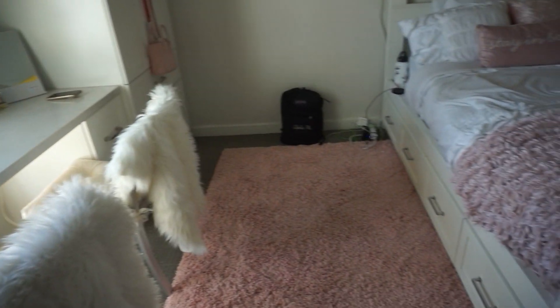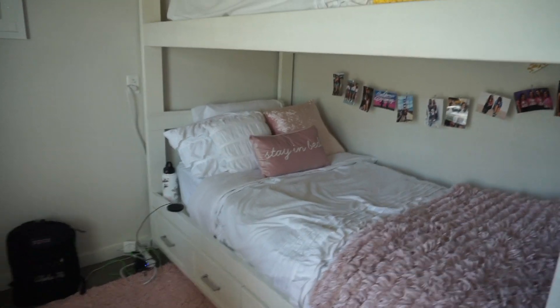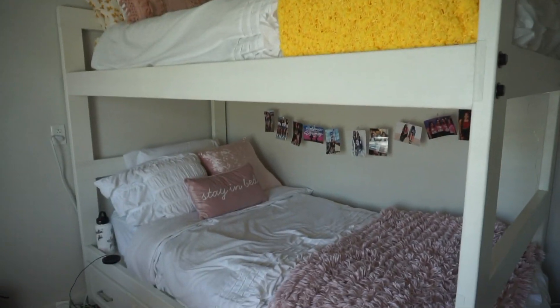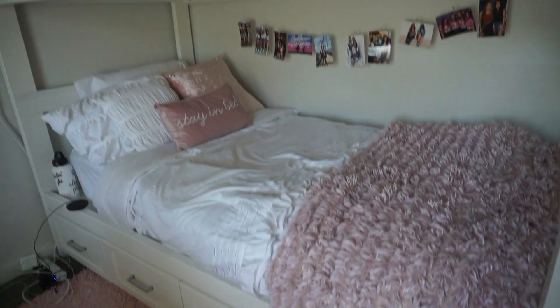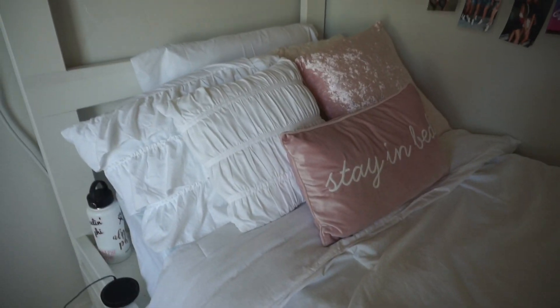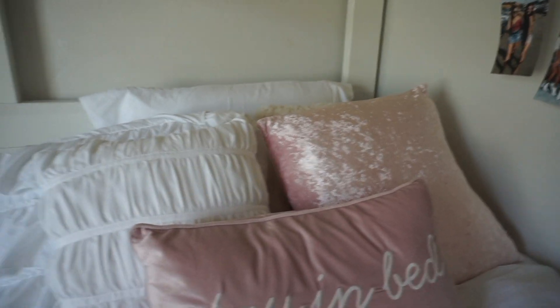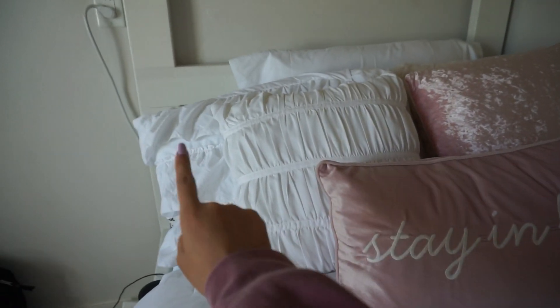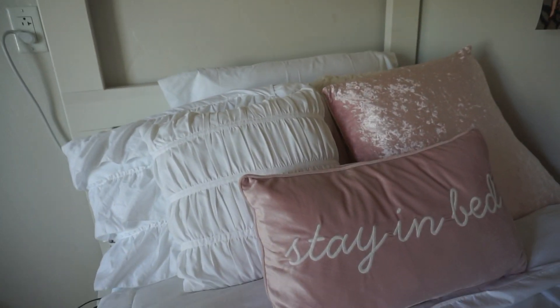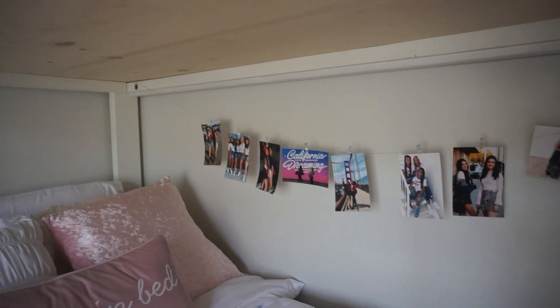This rug I got from HomeGoods — it's about four by six feet. These are our beds and we do have bunk beds in here. We're switching after this semester so I'll be on the top bunk. This is my bed — I actually got this bedding from Dormify last year and used it again. We have the same comforter, both from Bed Bath & Beyond. These pillows are from Dormify too — one says 'stay in bed.' The pink crushed velvet one is from Dormify, and there's a white one I got from Target.